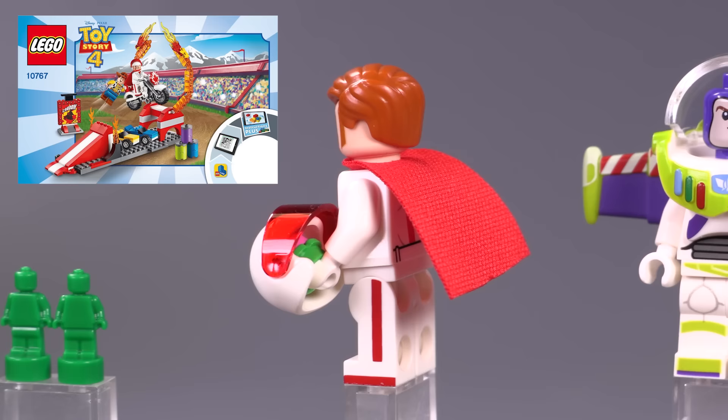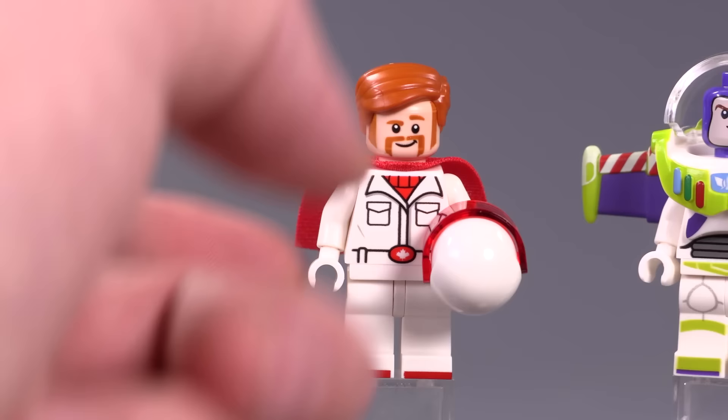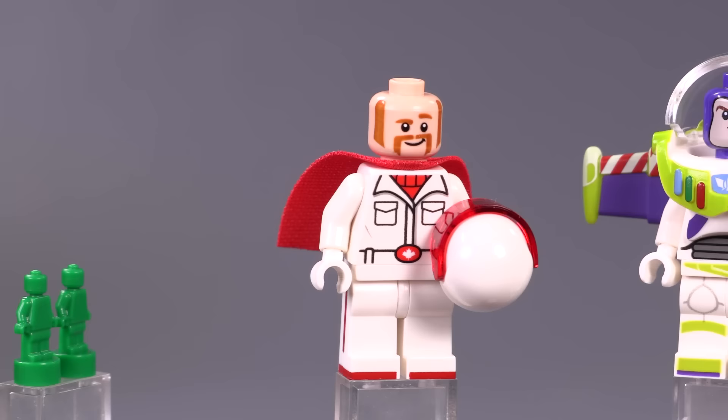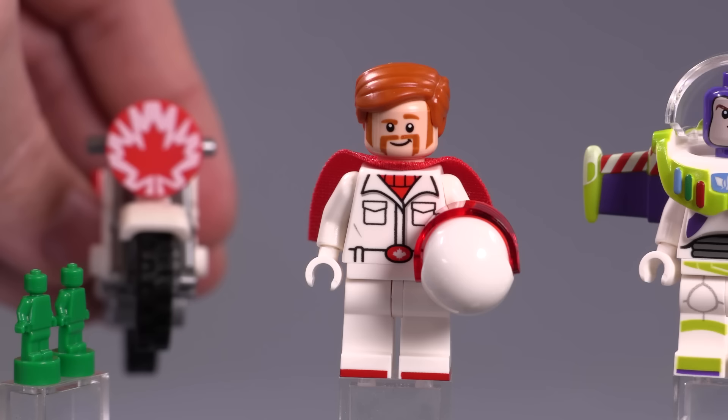This is Duke from the Duke Kaboom's Stunt Show set. He's got really wonderful printing on the sides of his legs which I particularly like, and the printing on the front is less flat than some of the main characters. He has printing on the back too with a nice racing stripe, and an alternate expression that is pretty awesome. He comes with a helmet and hairpiece. He is around five bucks, plus another $2.50 roughly if you want to include him with his bike with the cool maple leaf print on the front.